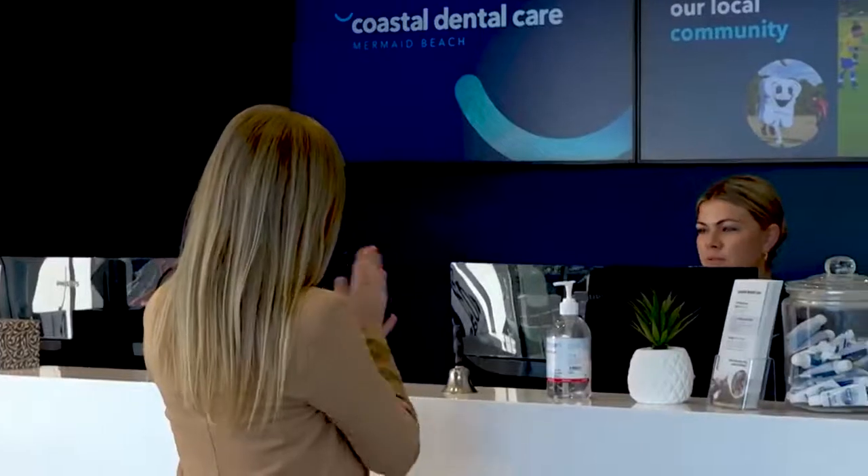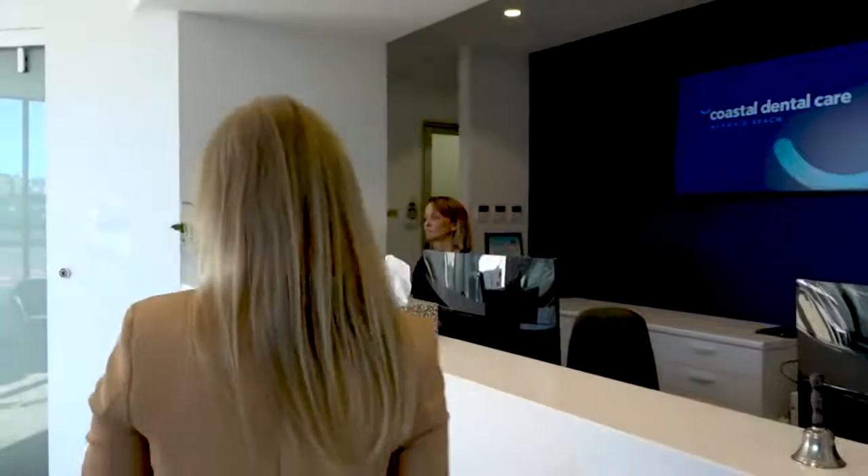Did you have an appointment this morning? I do. I'll just get you to take a seat with one of the Blue Crosses and one of the dentists will see you in a moment. Thank you.